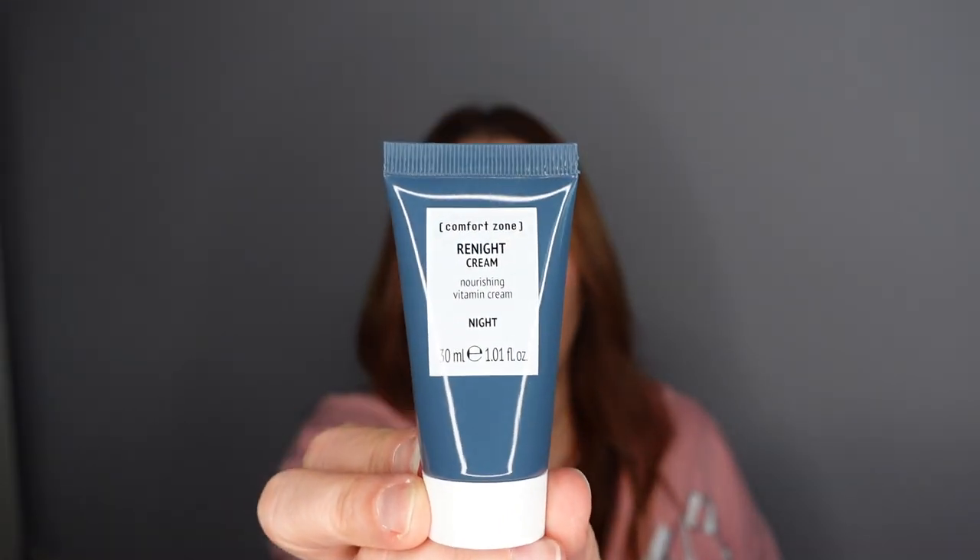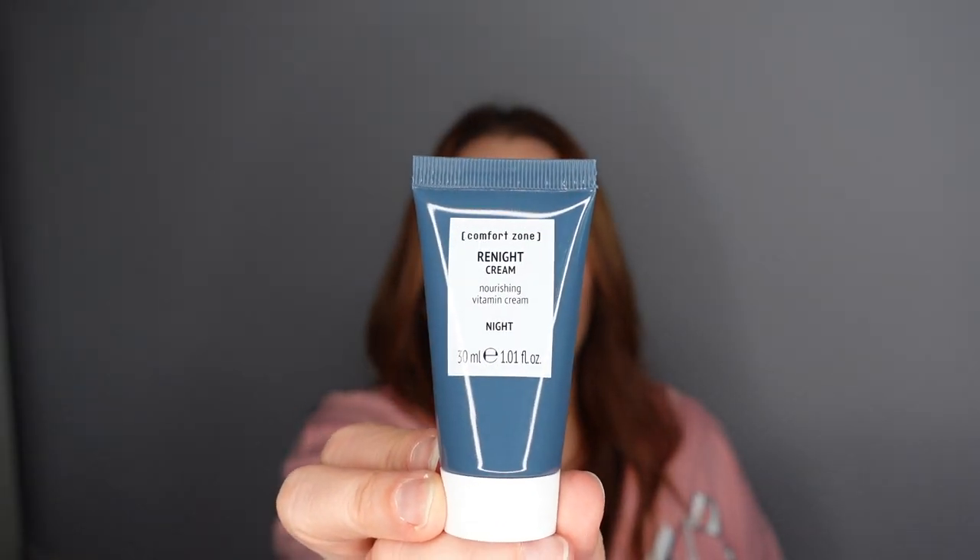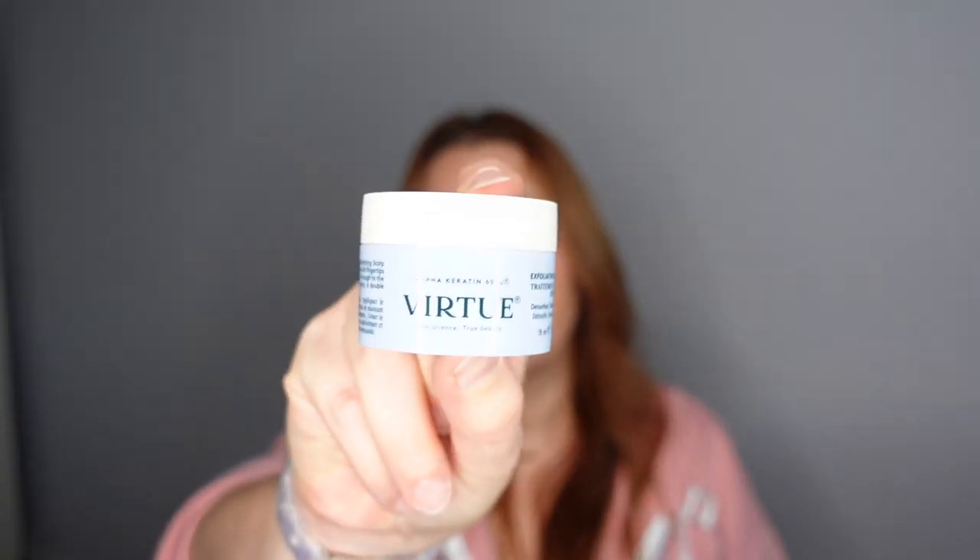Also in box six — a Comfort Zone Re-Night Cream, a nourishing vitamin face cream with goji berry, vitamin E, hyaluronic acid, and samoside oil for intensive night care and antioxidant action. The skin will appear regenerated and nourished. And alongside it, the Virtue Alpha Keratin Exfoliating Scalp Treatment.